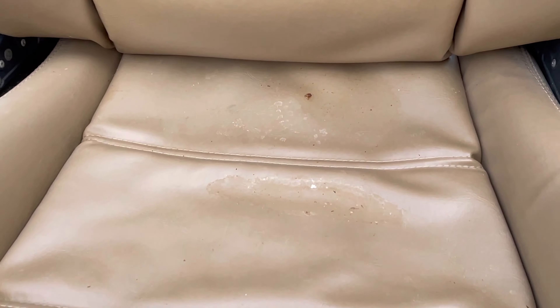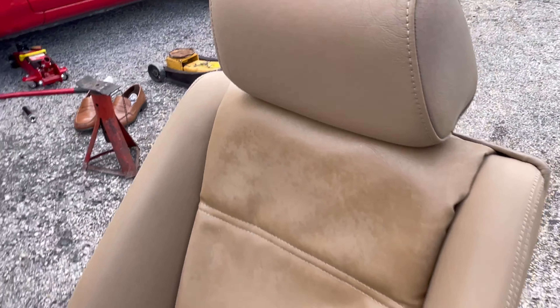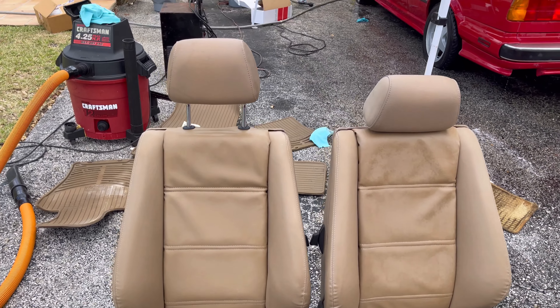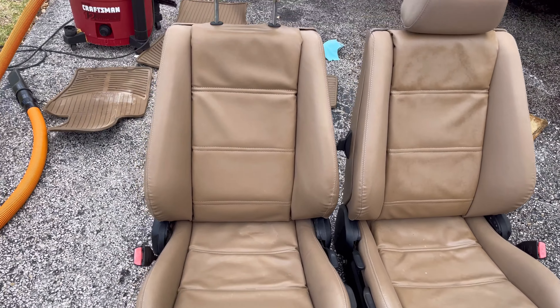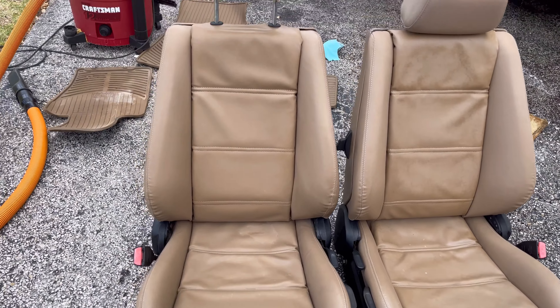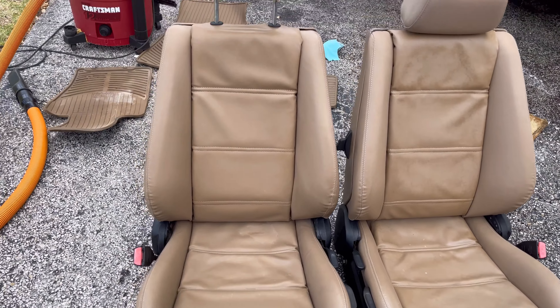We just took the seats out — it's pretty filthy from sitting for 16-plus years. We're about to do a shampoo on the carpet, detail the seats as well, and the center console — everything gets shampooed. The seats have some watermarking; hopefully it'll come out. All right guys, this is the before — and the after.